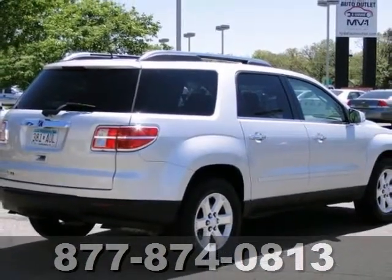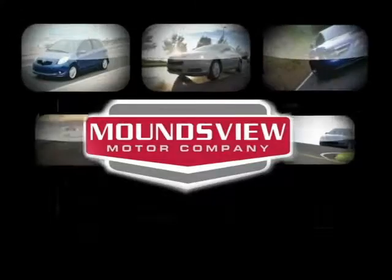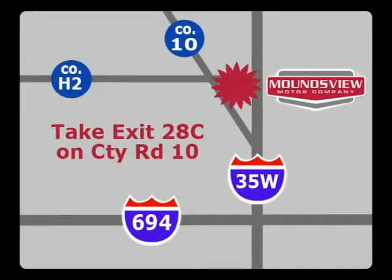Come in for a test drive. Your satisfaction is our goal. We are conveniently located at 2375 County Road 10 in Moundsview, Minnesota.